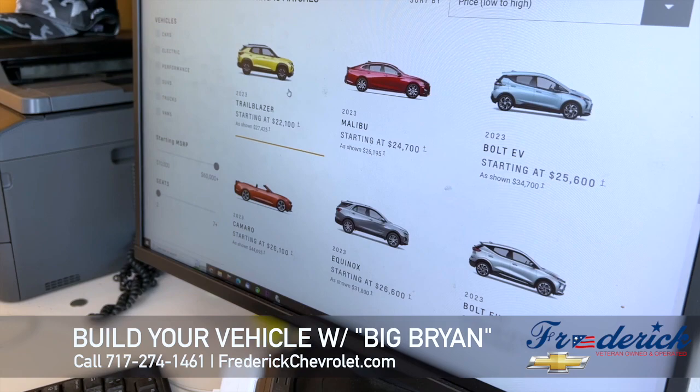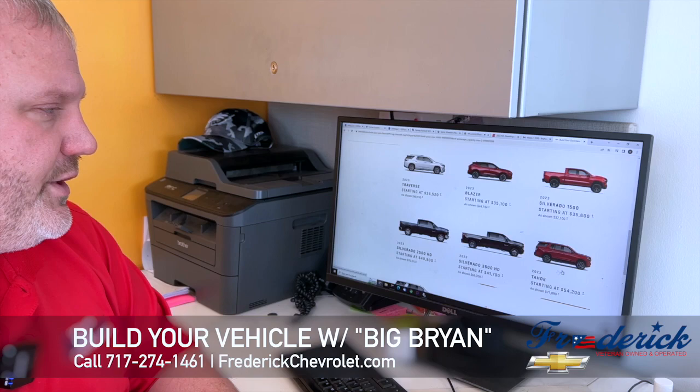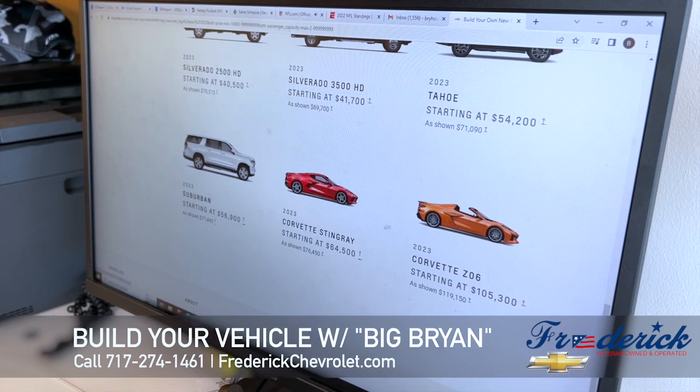You can build the Trailblazer, the Malibu, the Bolt, the Camaro, the Equinox, Bolt EUV, a Traverse, a Blazer, a Silverado 1500, 2500, 3500, a Tahoe, Suburban, the Stingray, the Z06 — they're all on one website that you can build.